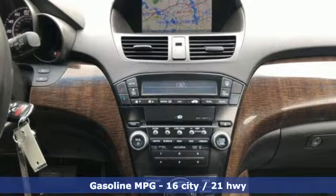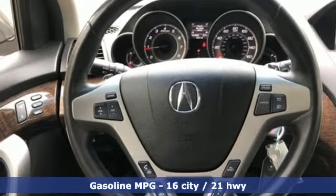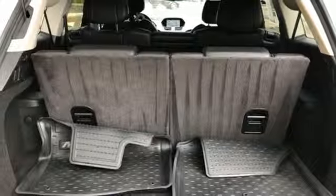It comes nicely equipped with features you'll love: streaming audio, wireless phone connectivity, front heated leather bucket seats, auto dimming rear view mirror, and three 12-volt power outlets.